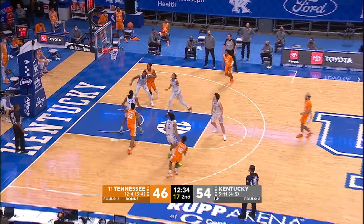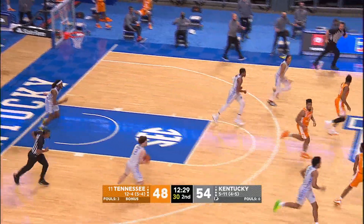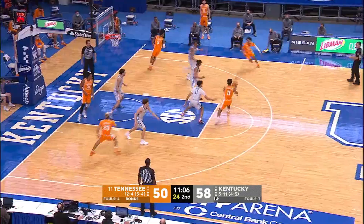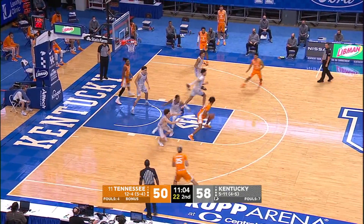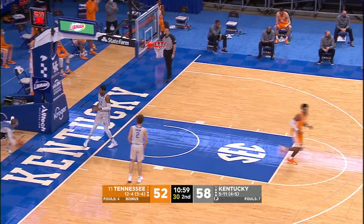Left side, Bailey — thought about a three, now pulls up, takes two steps, fires — no good. It bounces around and dropped in. Wow, you don't see that very often. Springer gets to Johnson on the weave. Johnson at the free throw line — turnaround jump shot. Good, money. That play is unstoppable.